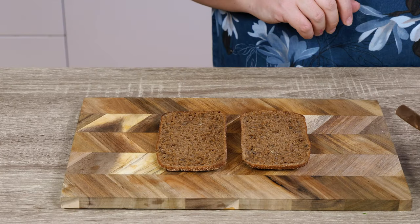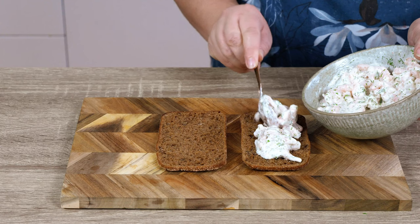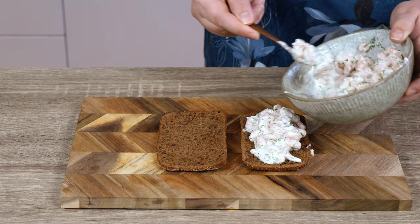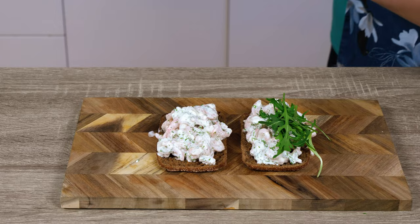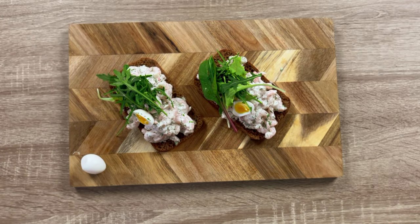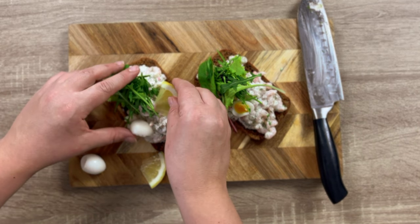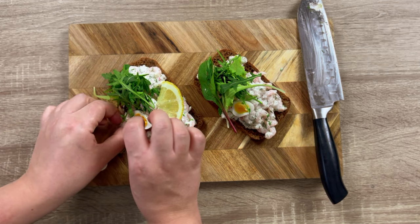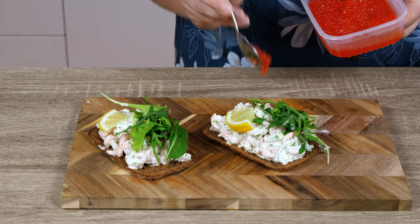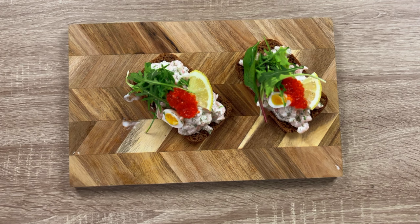Serve it on top of your rye bread. Place the salad on top of the bread so it's nice and juicy — all the mayonnaise and sour cream mix soaks into the bread. Finish it off with some salad mix, half a quail egg, some lemon slices, and a spoonful of red fish roe. Look at this nice juicy shrimp sandwich.